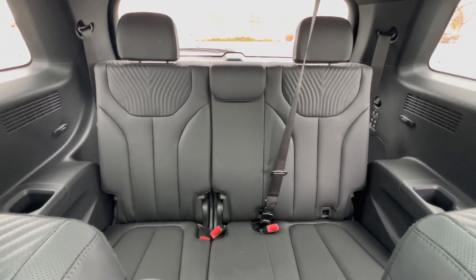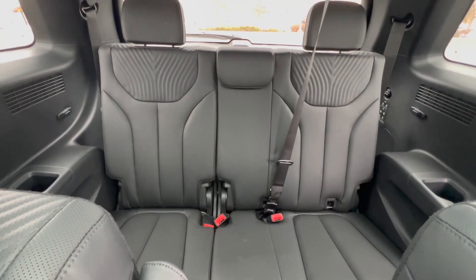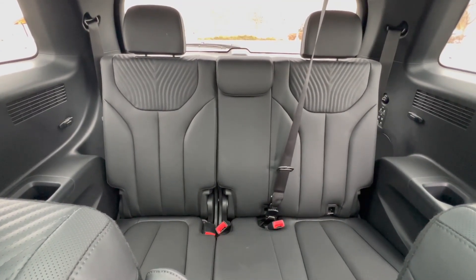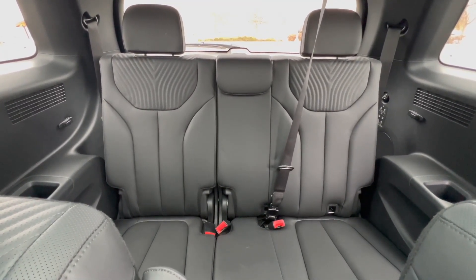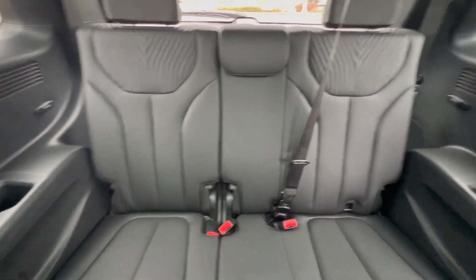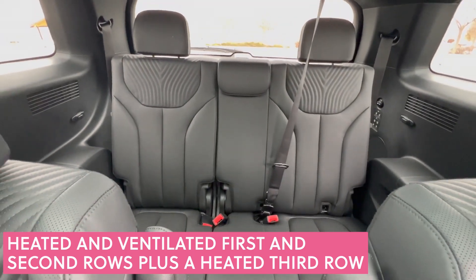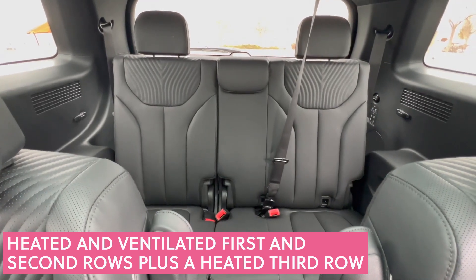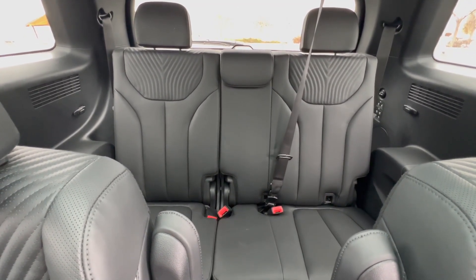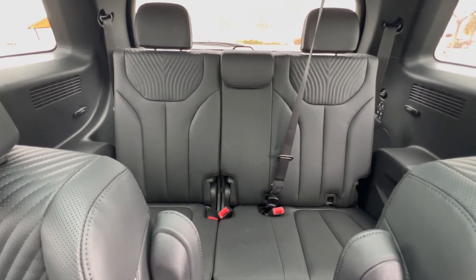Moving back to the third row — even the third row is so comfortable. You can technically fit three passengers back here; it might be a little squished if there are three adults, but two adults fit very comfortably. This is where Hyundai really deserves a lot of praise: this third row comes with heated seats, which is amazing. How many three-row mid-size SUVs have heated third row seats? The first and second rows are heated and ventilated, but if it's a cold day and I have to climb in the very back, I can still be just as comfortable.